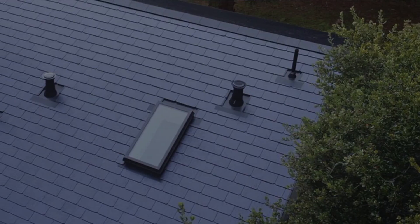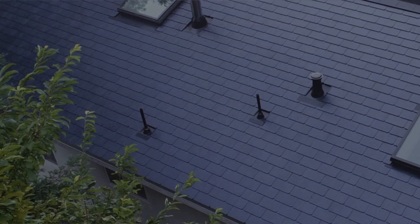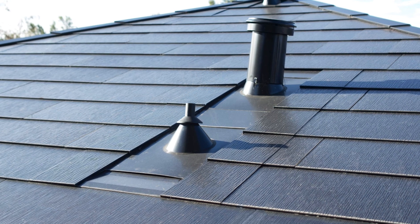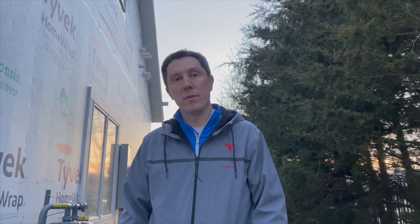First off, the PV tiles have to stop before they get there, so you're going to lose quite a bit of solar production from that one slope. But then also, it takes quite a bit of labor to put the boot on and then adjust the tiles all the way around the boot.